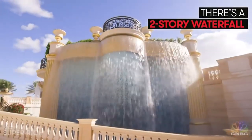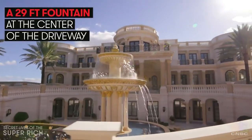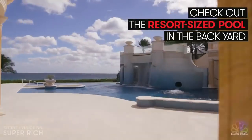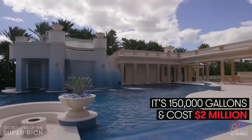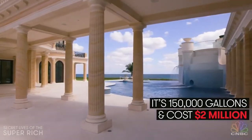There's a two-story waterfall in the driveway and a 29-foot fountain rising up through the center of the limestone drive. Before we go inside, check out the resort-sized pool in the backyard — it's 150,000 gallons and cost $2 million to build.